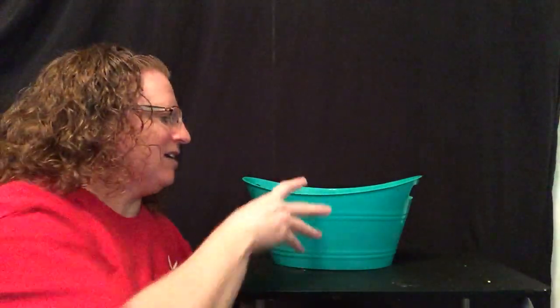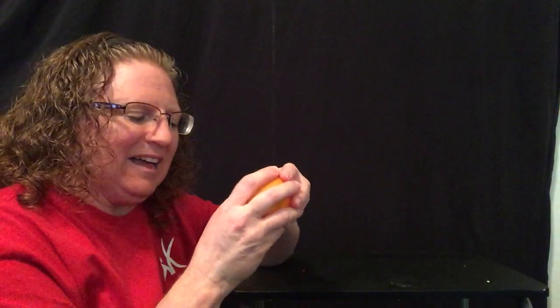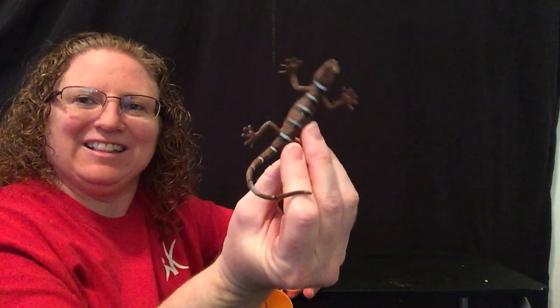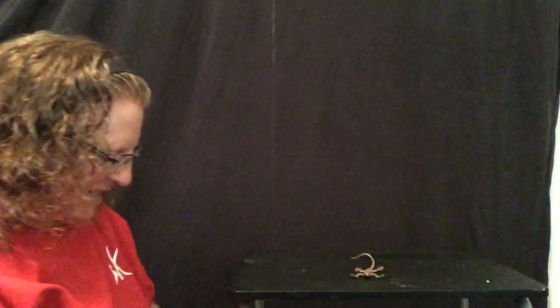Wow, that was a great book. Now let's see if we can guess our oviparous animals — who's gonna hatch from each egg? The first egg — this one is a reptile. They're kind of small and they like to climb on trees and eat bugs. It's got four legs and a long tail. Did you guess? A lizard! A lizard is oviparous and hatches from an egg.